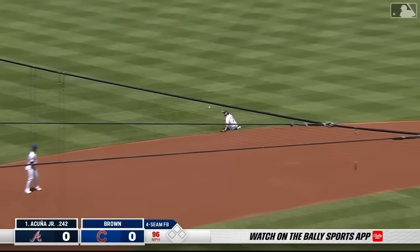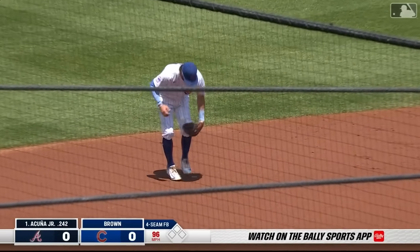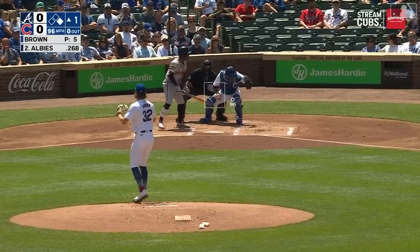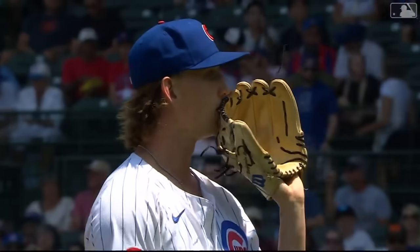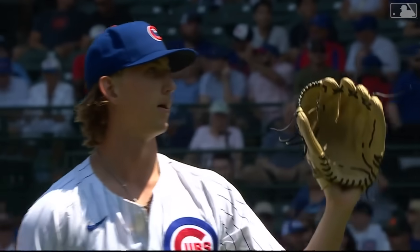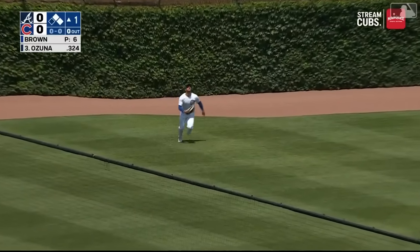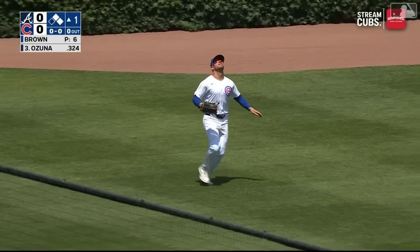First pitch is scorched off the glove of Swanson, and he will have no shot at getting Ronald Acuna Jr. — that will go as a single to start the ball game. This pitch is taken outside for ball one. A wobbly start: infield hit for Acuna, now a base on balls. High fly ball to left field — Tuchman able to pull it down, and there's one away.